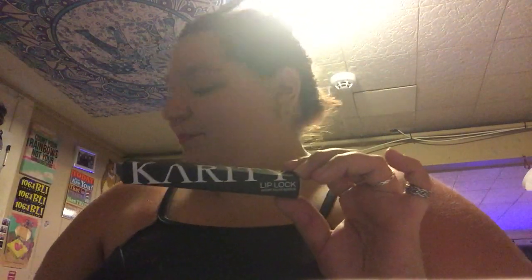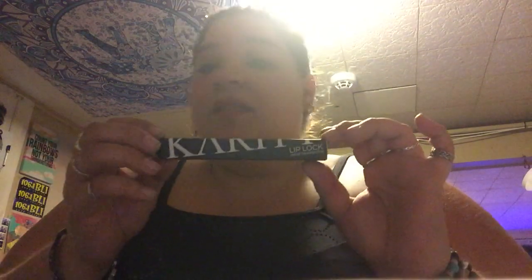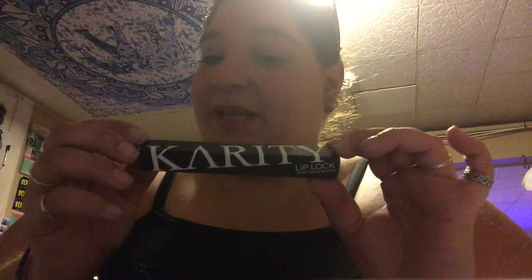I was really excited — I got one, two, three, four, five, six different colors of this brand Carity. They're super gorgeous, so I just wanted to show you some of them. The first one I'm going to do the hand swatch thing, because that's what she usually does.